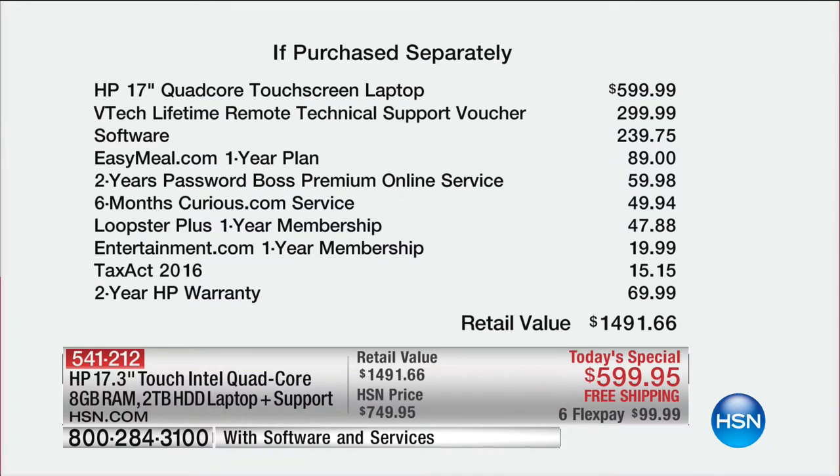You get Easy Mail, Password Boss, Curious.com, Loopster, Entertainment, Tax Act, that free warranty, and free shipping. When I say it is for today and today only, at this point it is a race to the finish line.